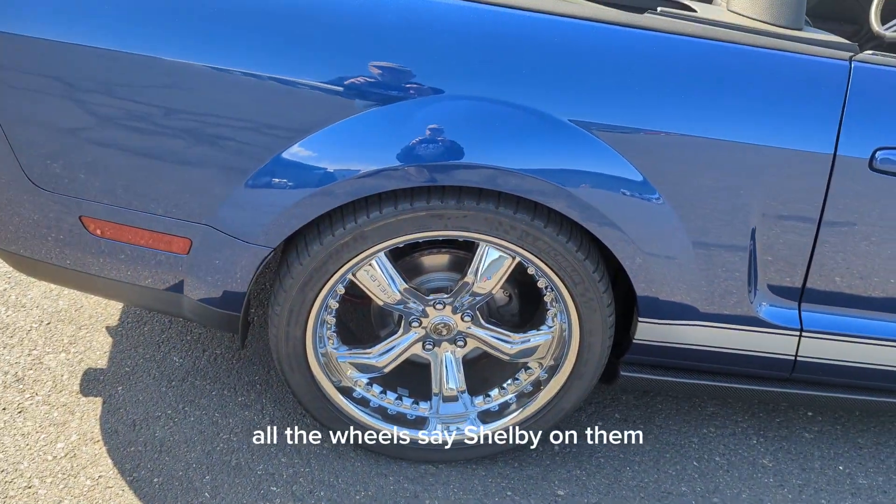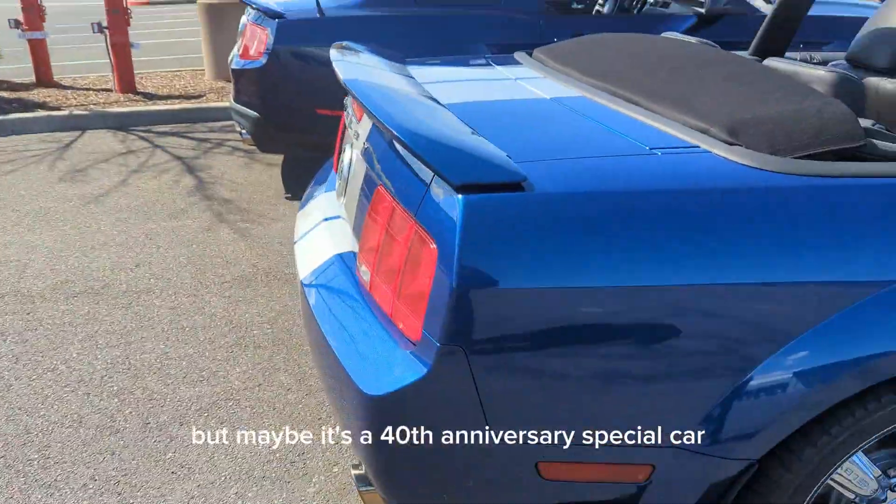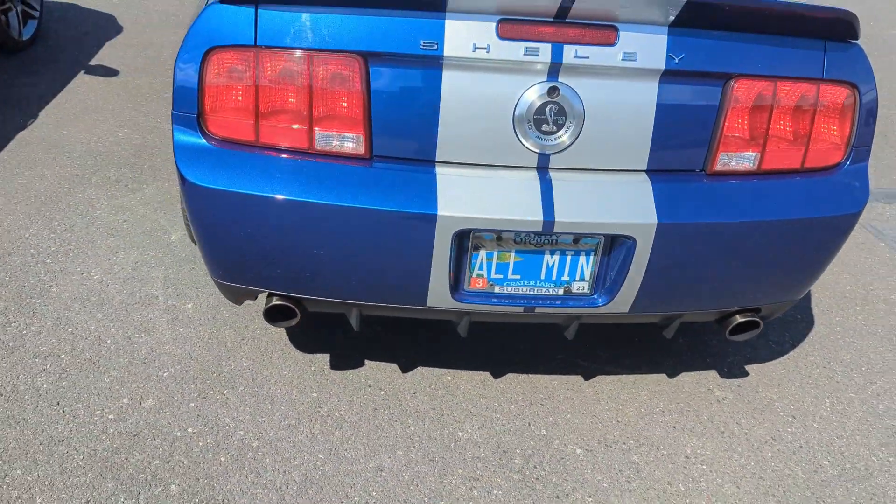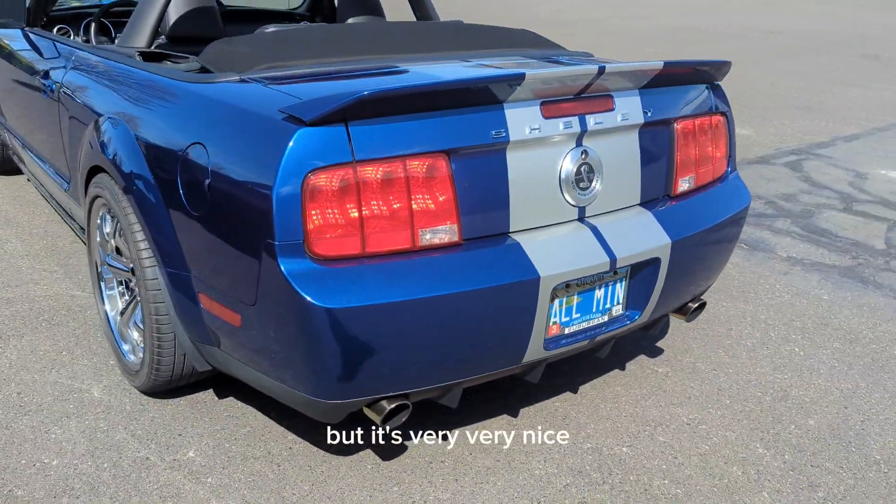Oh — the wheels say Shelby on them, but I'm not familiar. Maybe it's a 40th anniversary special car and it has its own wheels. It's very, very nice.